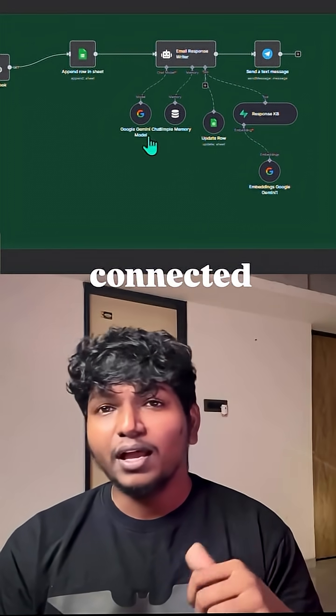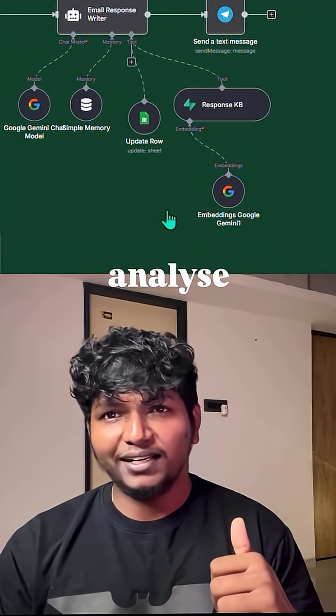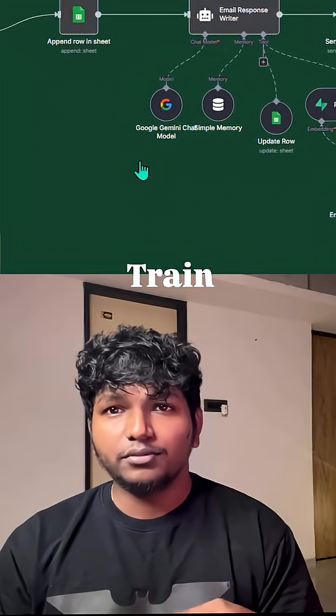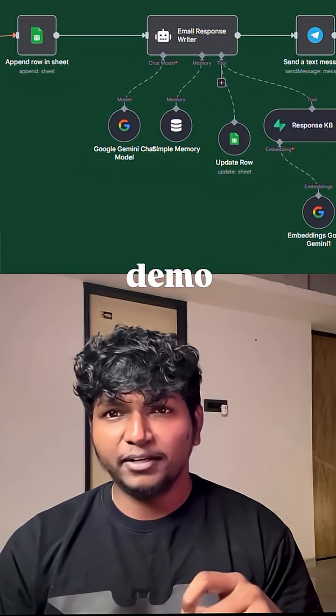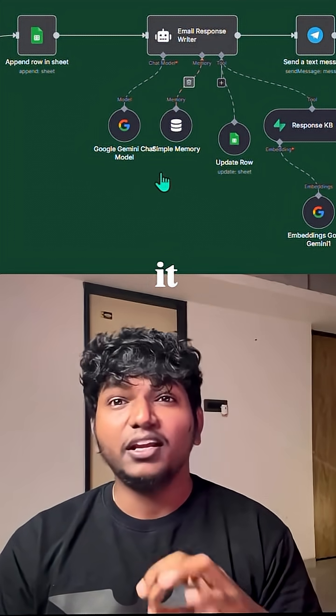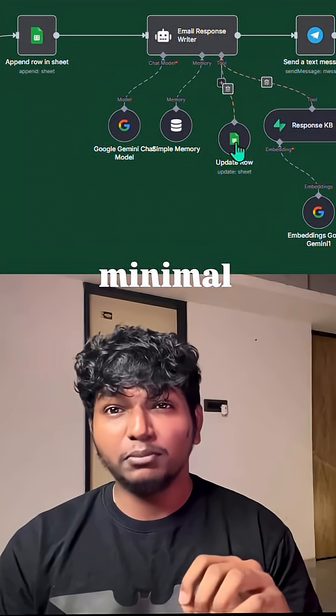Here's how I built this. I connected my inbox to a RAG AI agent, used Gemini to analyze input and write a reply, trained my RAG AI agent with company information, service information, and demo replies. And within seconds, it generated a polished draft that I could send immediately with minimal editing.